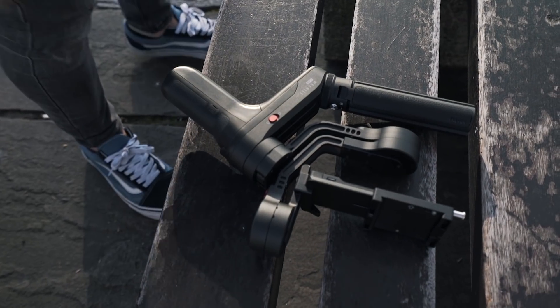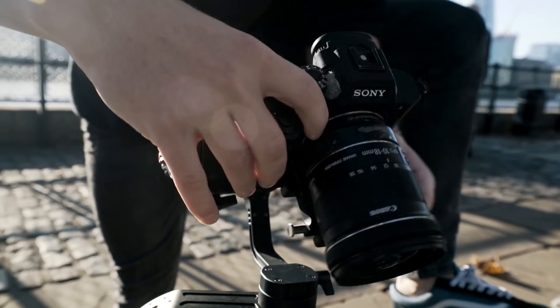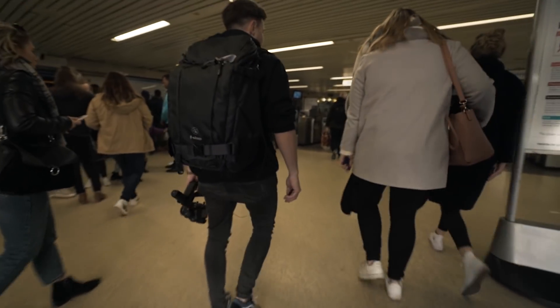The first thing you notice about this gimbal has got to be the size — the thing is tiny. Look at the size of this thing, I'm not joking, that is pretty small. So when it comes to camera gear and most importantly gimbals, for me the most important thing is size, weight, and time — meaning how long does it take to set up. This thing pretty much ticks every single box.